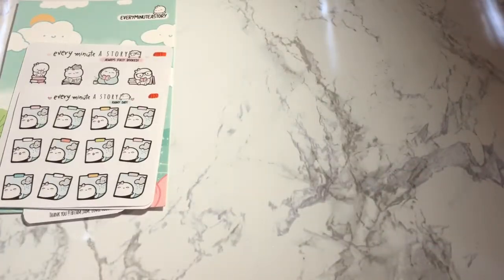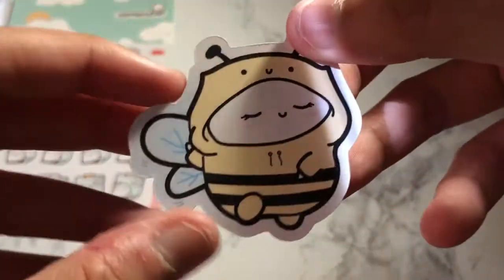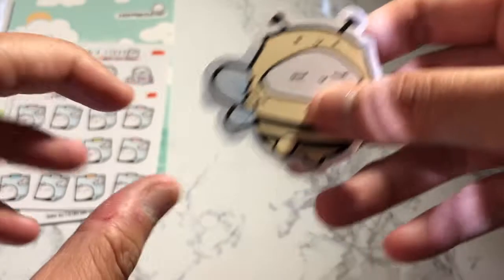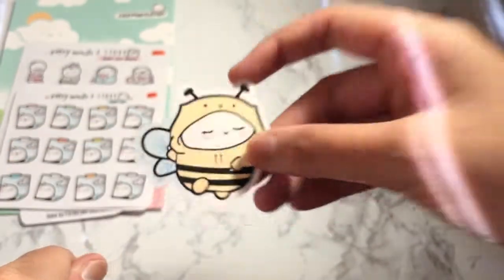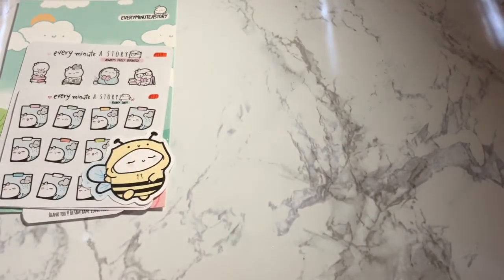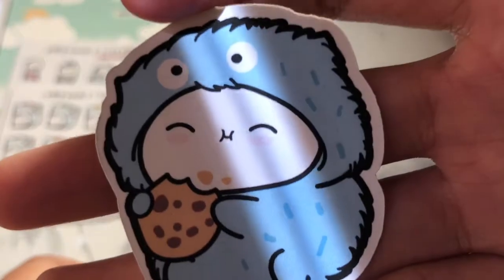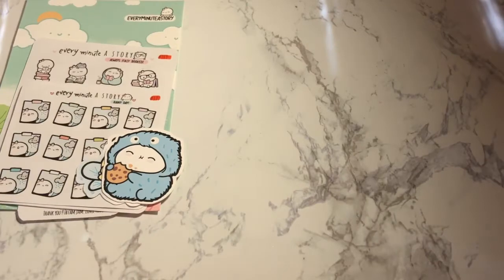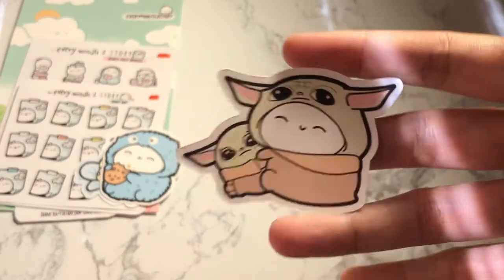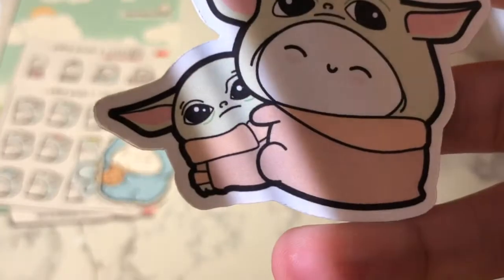I'll show you what I got for myself. First I got this really cute bee die cut — I don't know why, I just thought it was so adorable. And then I did get this cookie monster one, it looks so darn cute eating the cookie. And all my friends know I love cookies. And then I did get a Baby Yoda one — I'm not into Star Wars, but I thought this was so cute. That Baby Yoda is everything, it just looks so happy.